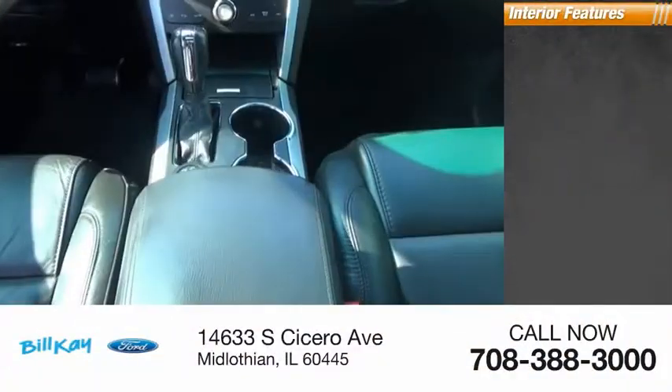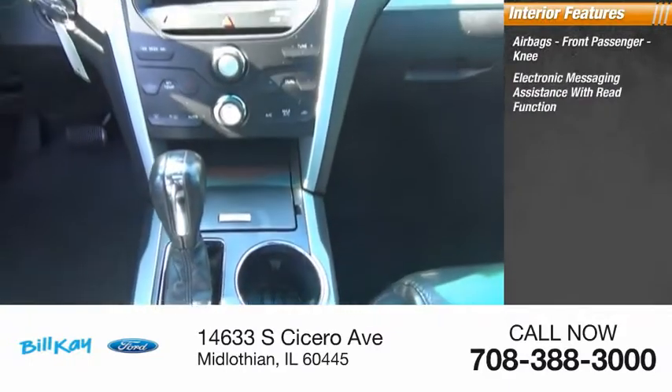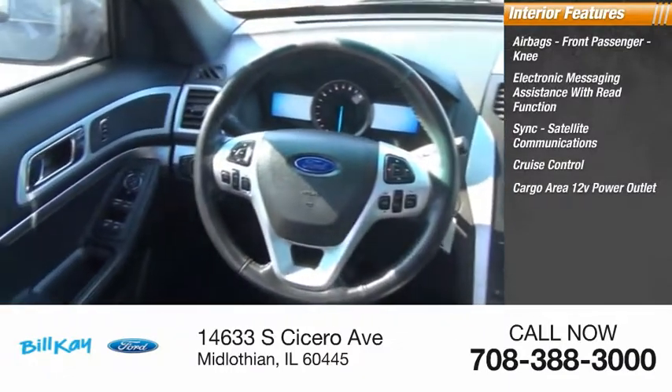Inside you'll find Airbags, Front Passenger Knee airbag, Electronic Messaging Assistance with Read Function, Sync, Satellite Communications, Cruise Control, and Cargo Area 12-Volt Power Outlet.